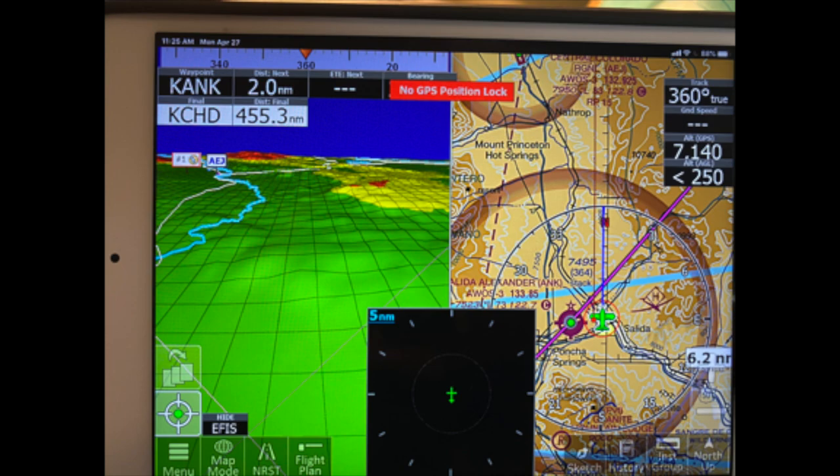In the middle there was a little radar display which shows the ADS-B targets. The ADS-B targets also show up in the synthetic vision or on the map mode.